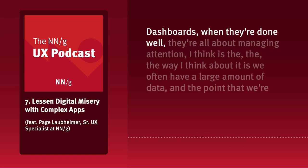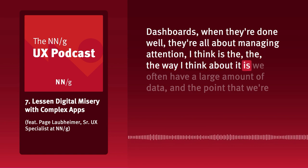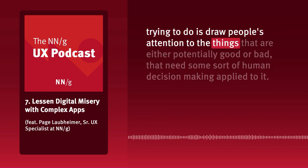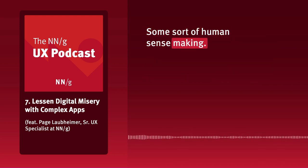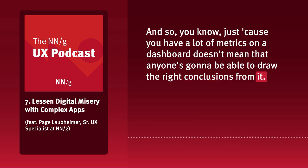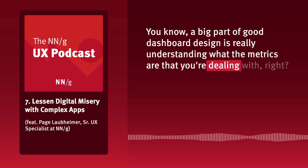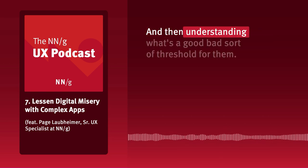Dashboards, when they're done well, are all about managing attention. We often have a large amount of data, and the point is to draw people's attention to things that are either potentially good or bad and need some sort of human decision making or sense making applied. Just because you have a lot of metrics on a dashboard doesn't mean anyone will draw the right conclusions. A big part of good dashboard design is understanding what the metrics are — what kind of numbers, what they're measuring, and the inherent instability of those numbers.